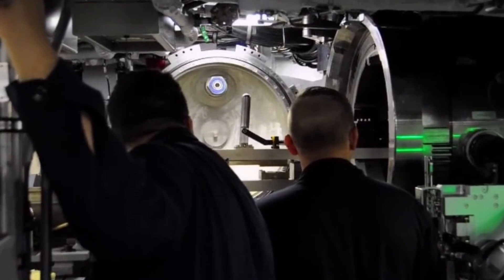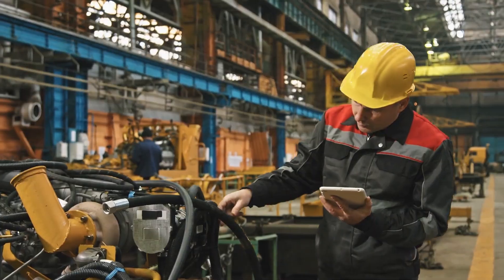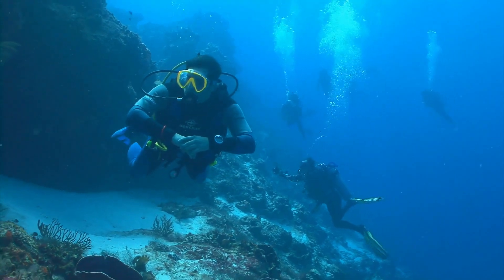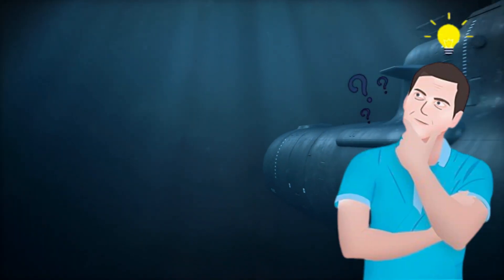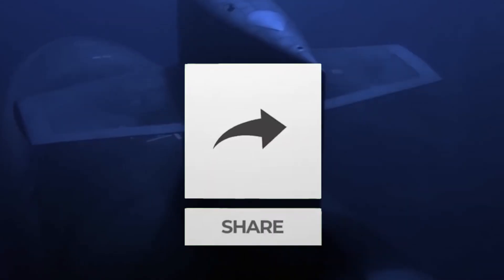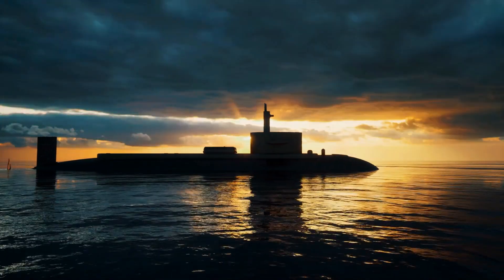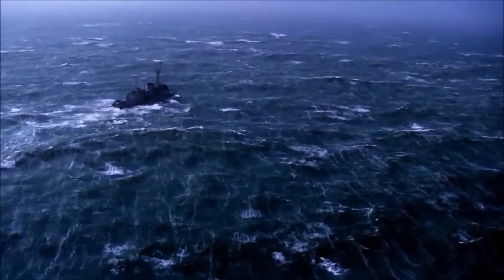In today's deep dive, we've explored the complex interplay of engineering, physics, and human skill that allows submarines to operate with such remarkable stability and efficiency. These vessels are more than just modes of transport — they are finely tuned instruments of exploration and defense, navigating the ocean's depths with precision and grace. I hope you found this journey into the world of submarines as intriguing as I did. Have you ever wondered what it's like to be aboard one of these engineering marvels? Share your thoughts and questions in the comments below. If you enjoyed this video, please like, subscribe, and hit the bell icon to stay updated on our latest explorations. Thanks for watching, and dive deep into our next adventure!